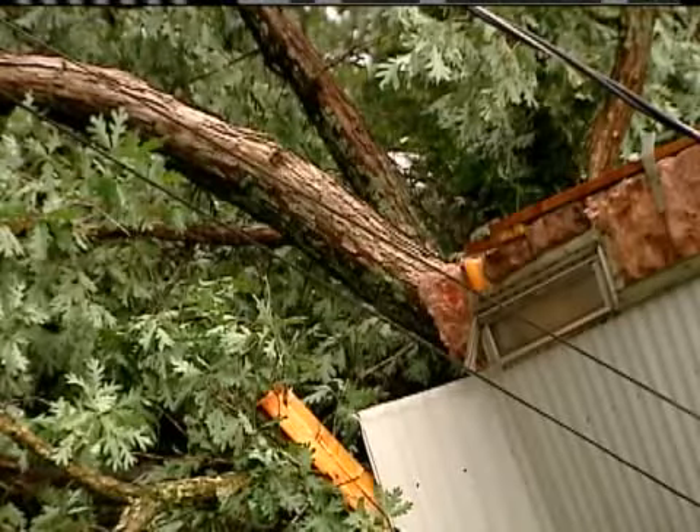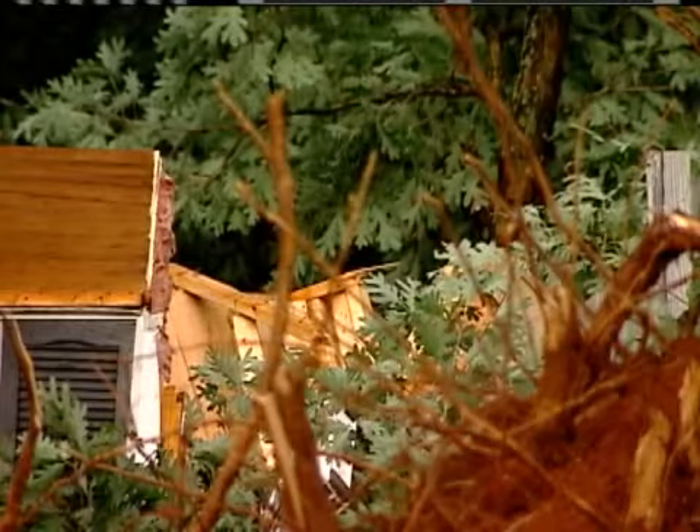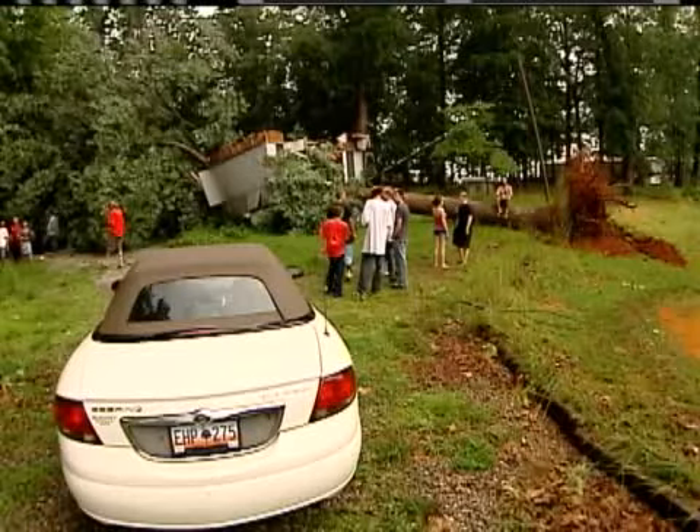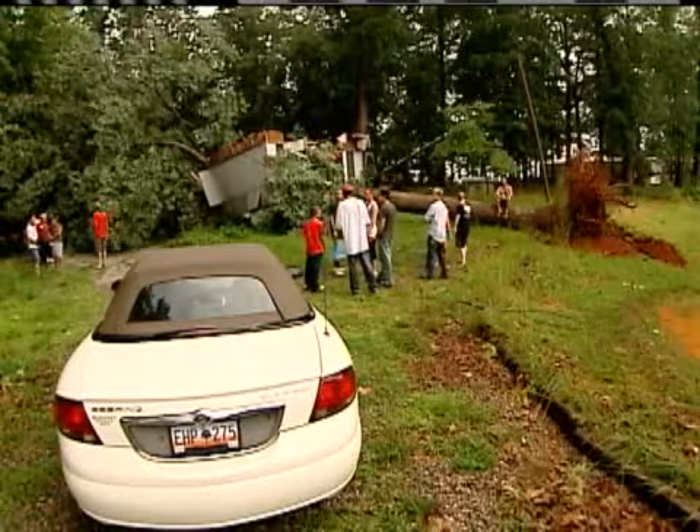There seems to be one common thread at every scene like this — this problem could have been prevented. At Schneider Tree Care, we really focus on tree care: a healthy root system, a healthy tree, removal of dead limbs. A lot of the trees that we've seen fall have been because of a pre-existing condition. But clearly, all it takes is a storm to turn a tree's problem into yours.